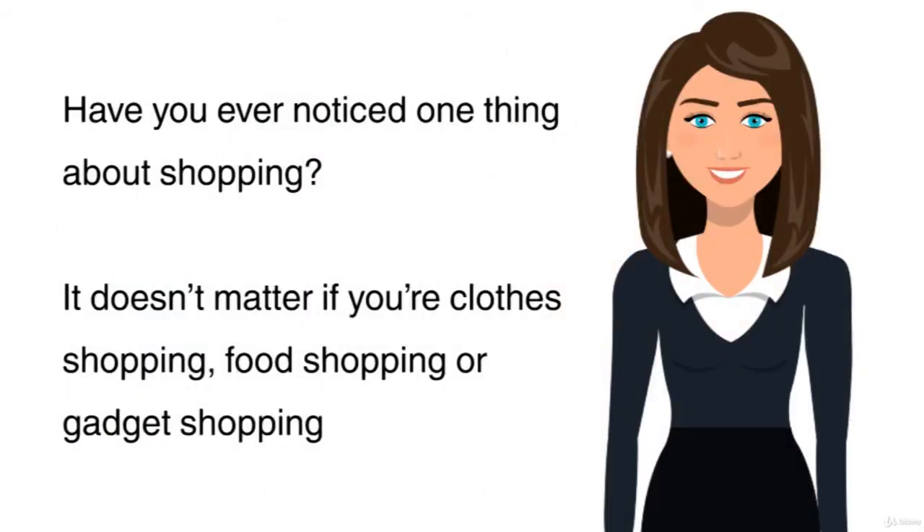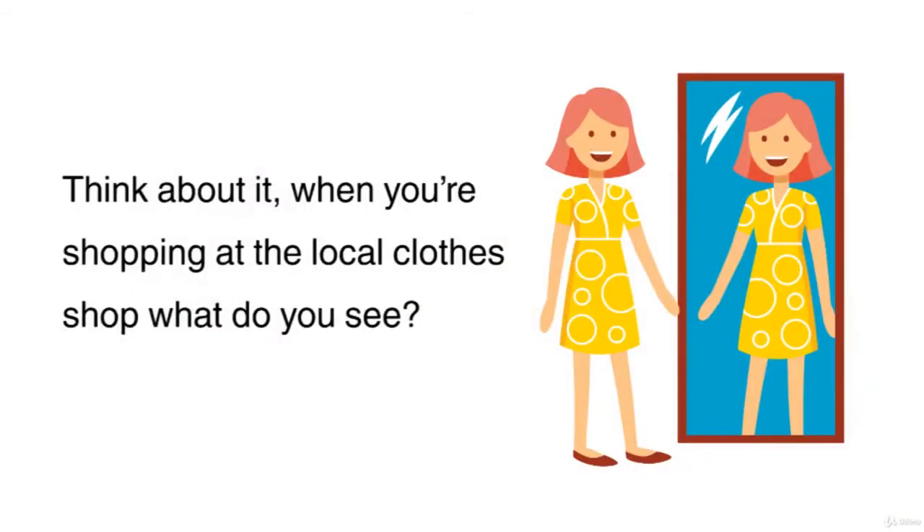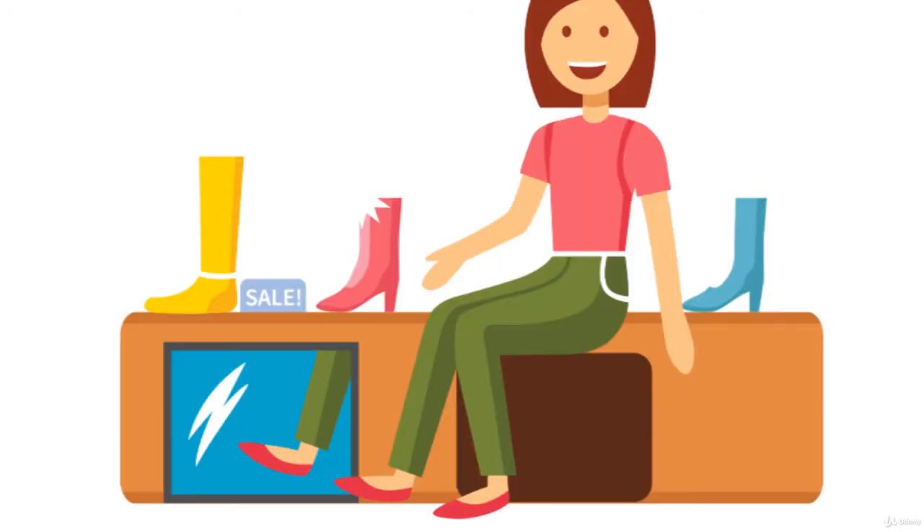Have you ever noticed one thing about shopping? It doesn't matter if you're clothes shopping, food shopping or gadget shopping — they equally try and make you do the same thing. They make you visualise yourself with the product. They visually sell to you. Think about it. When you're shopping at the local clothes shop, what do you see? 99 times out of 100, you will see fantastic, visually appealing posters.